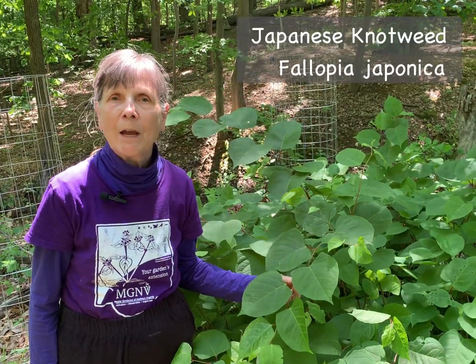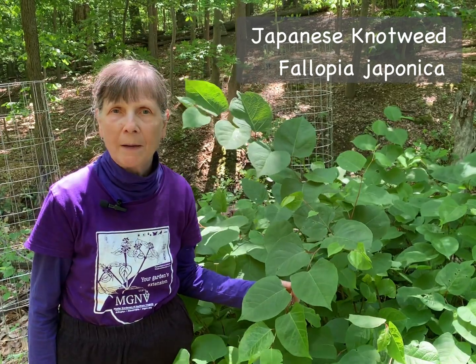Hi, I'm Elaine Mills with Master Gardeners of Northern Virginia, here today to talk about an invasive plant, Japanese knotweed, Fallopia japonica.